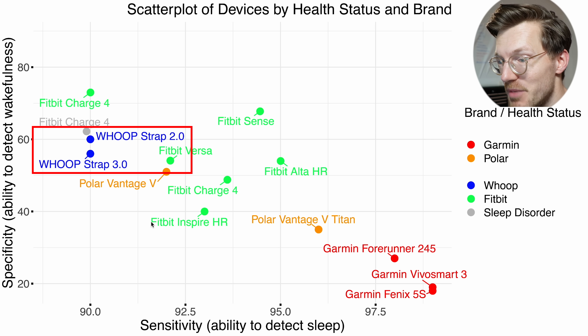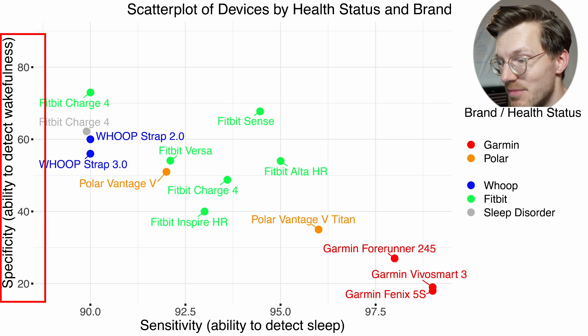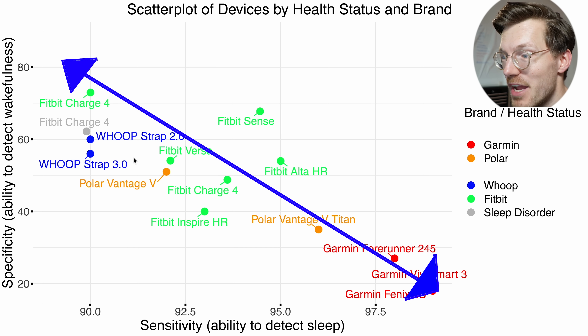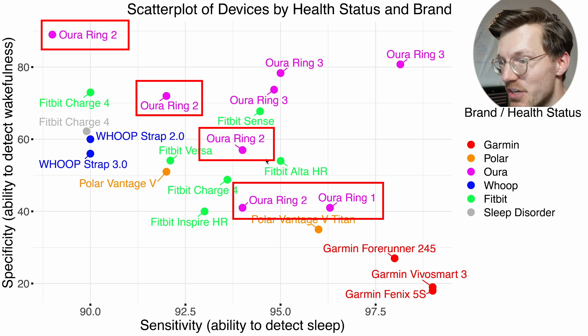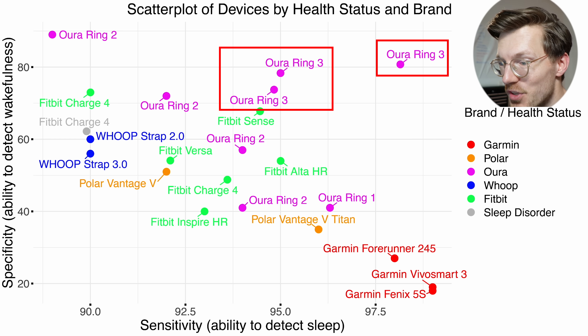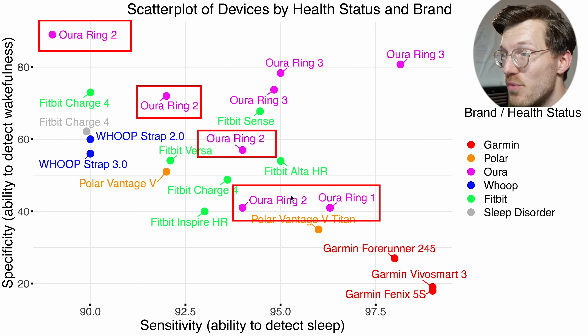Looking at Whoop in blue, both the Whoop Strap 2.0 and 3.0 make a trade-off in the opposite direction from Garmin — sacrificing some sensitivity for slightly better specificity. The Oura Ring in pink shows the older Generation 1 and 2 making a similar sensitivity-specificity trade-off, however the newer Oura Ring 3 moves more toward the top right, improving both sensitivity and specificity. Some of these studies were paid for by Oura, so we should keep that in mind, but multiple studies showing consistent improvement of Generation 3 do seem to indicate real algorithmic progress.